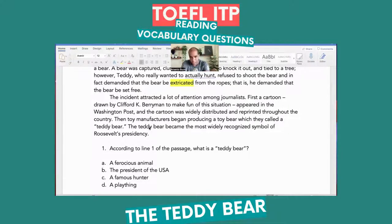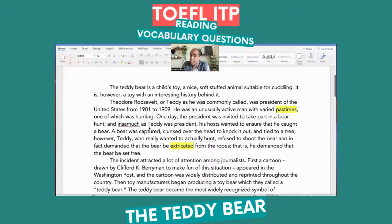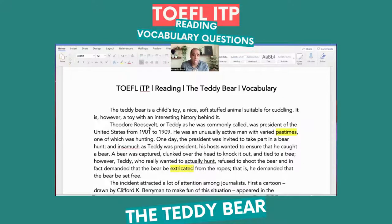According to line one of the passage, what is a teddy bear? Understanding context — the teddy bear is a child's toy, a nice, soft stuffed animal suitable for cuddling. Now you may not know what a teddy bear is, but based on what I just said, it's a toy — a stuffed animal suitable for cuddling. So those are all positive adjectives describing what a teddy bear is. Tip number one: look for the positive, the negative, and the neutral adjectives.